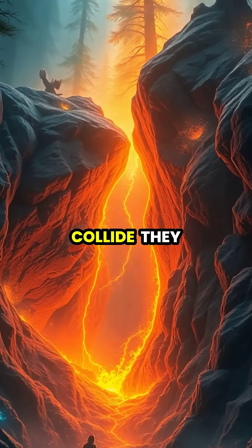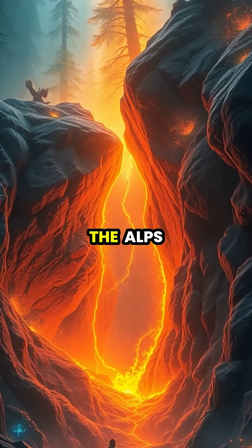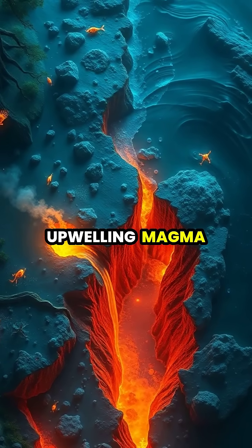When these massive plates collide, they create Earth's most impressive mountain ranges, like the Himalayas and the Alps. In other places, the plates pull apart, creating deep ocean ridges where new crust forms from upwelling magma.